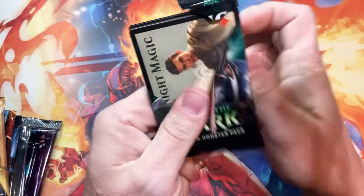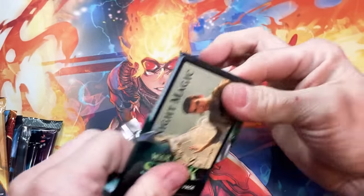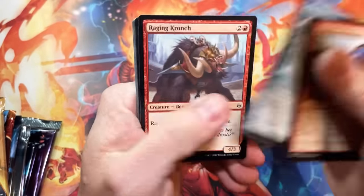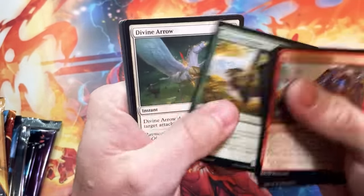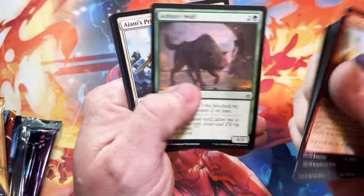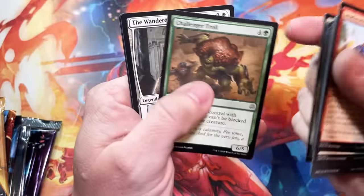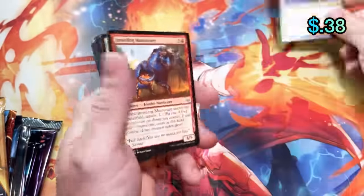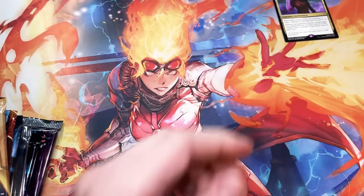You want Teferi, you want Liliana, you want the Green Finale. Too bad these aren't the Japanese variety where you can get the Tooney Planeswalkers out of it. But I do love War of the Spark. And we get an Oath of Kaya — first rare, not very good.